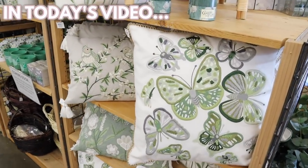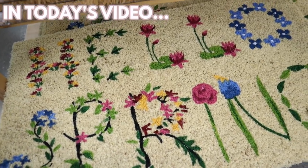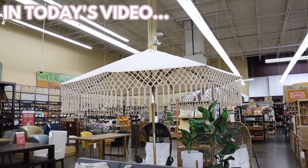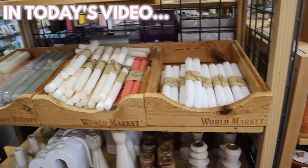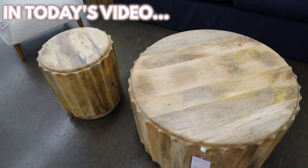Look at these pillows! There is this one that has flowers and it says 'hello spring.' This umbrella is so beautiful. These make beautiful wedding table decor if you're looking to do DIYs. New for spring and so great.